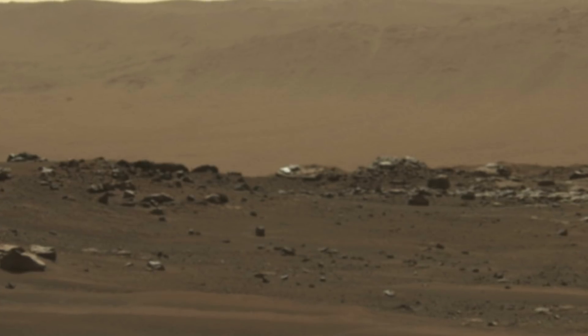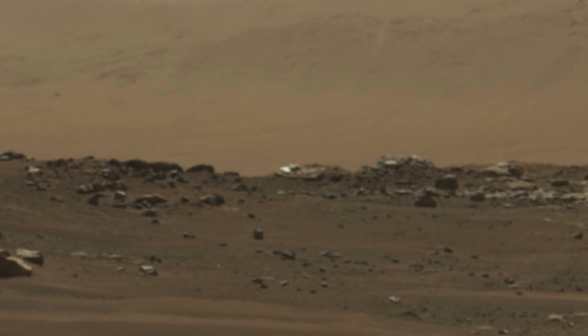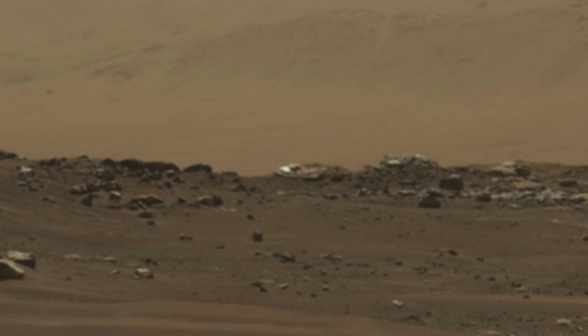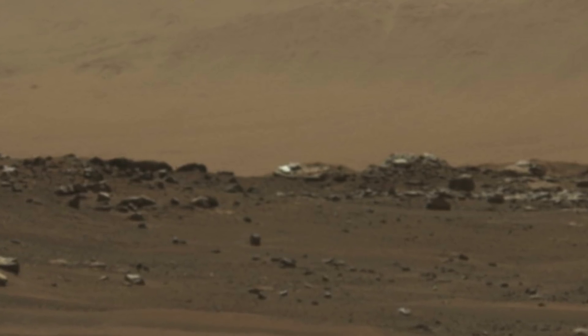Previously, amateur researchers would have to edit and change the colour of the Mars photographs in order to reveal these artifacts, but researchers don't need to do that with these recent images, and this is because they easily stand out.